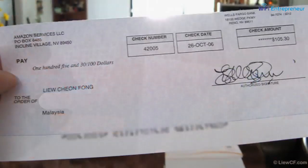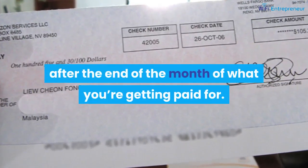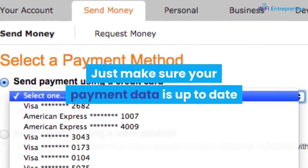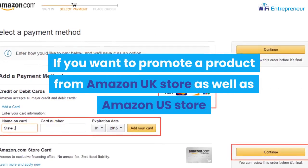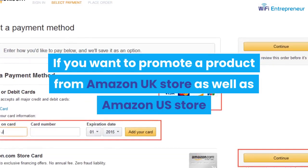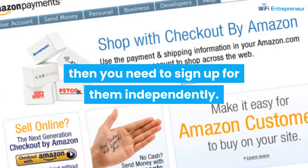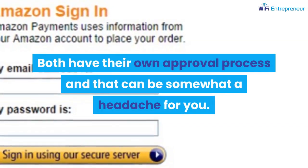Amazon payments occur approximately 60 days after the end of the month you are getting paid for. Just make sure your payment data is up to date before the start of every month. If you want to promote products from both the Amazon UK store and Amazon US store, you need to sign up for them independently, and both have their own approval process, which can be somewhat of a headache.